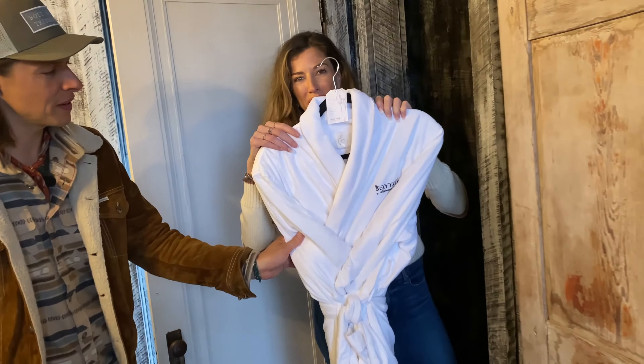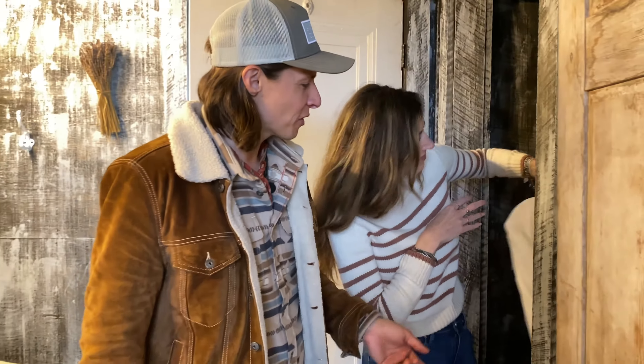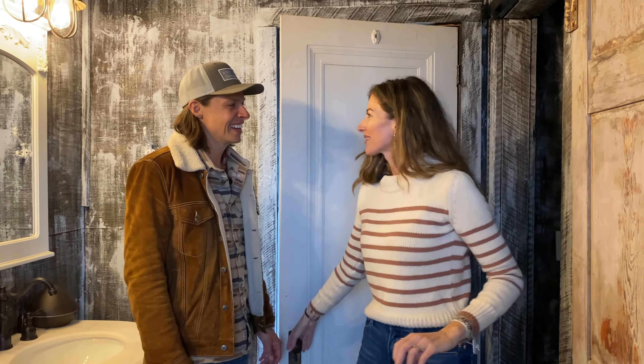Oh yeah, these robes are the best — so you can take one home with you. We literally tried dozens of robes to find the one that we thought was the best. That was my favorite research and development work ever. I thought the ice cream was your favorite R&D work. That too!